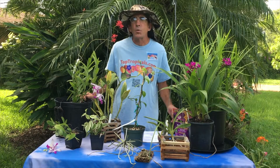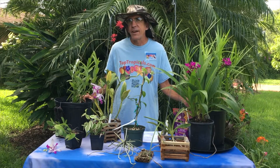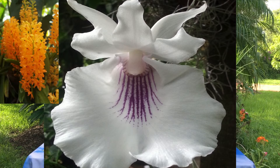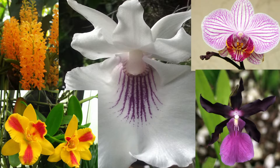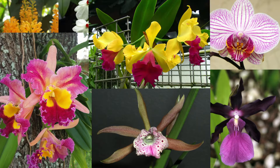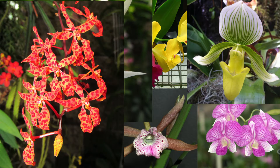Today we're going to discuss orchids. Each and every plant on this table is in fact and indeed an orchid. Orchids come in many shapes, sizes, and colors. There are approximately between 25,000 to 35,000 species, as well as over one quarter of a million hybrids to date.